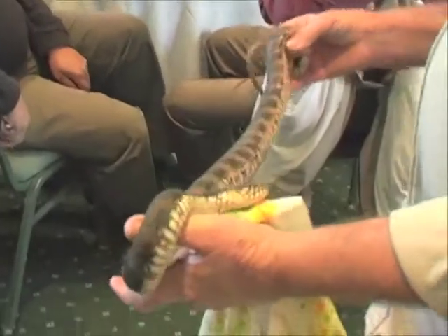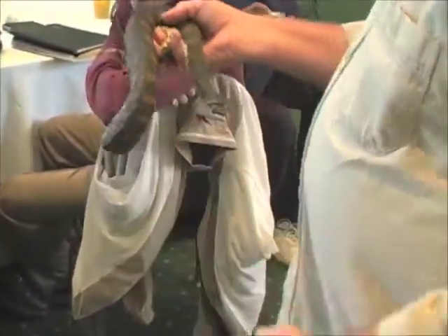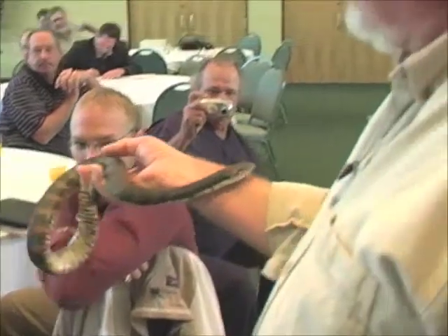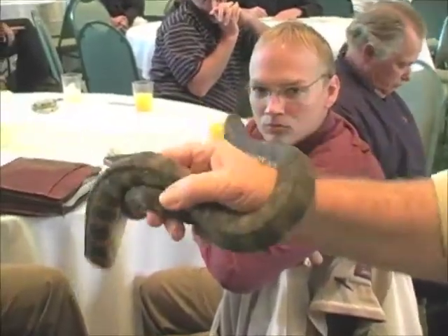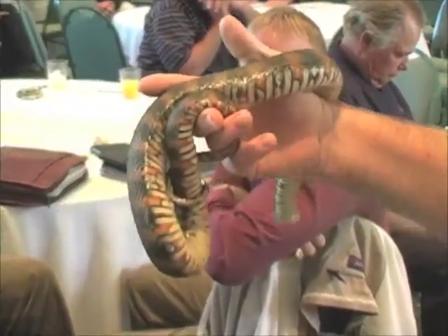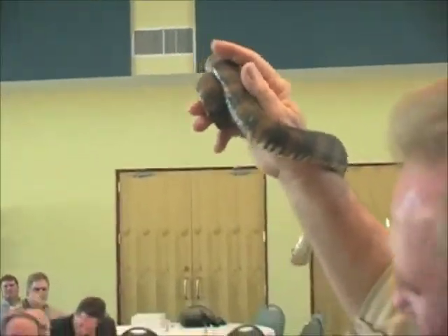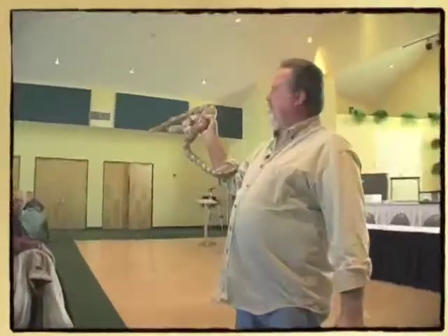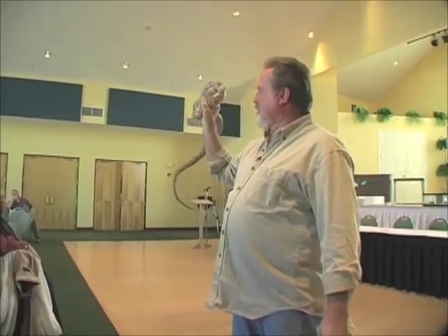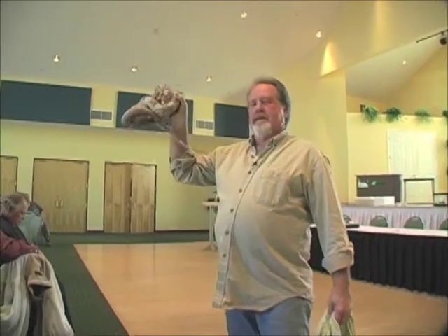This snake is not afraid of man — it will crawl right towards you or swim towards you. That's why everybody thinks water moccasins are aggressive, but they're actually very timid and shy. These banded water snakes are the ones that are hanging from the trees when you go down a river in a canoe.